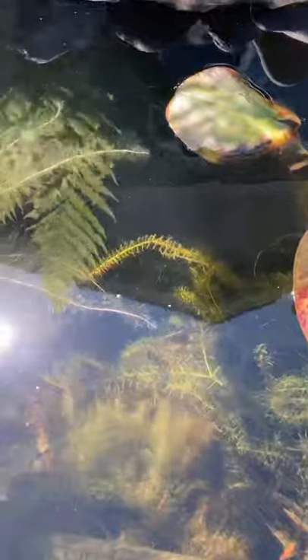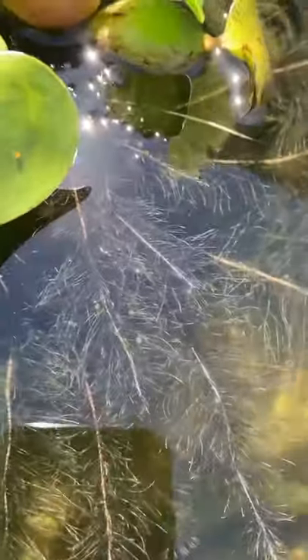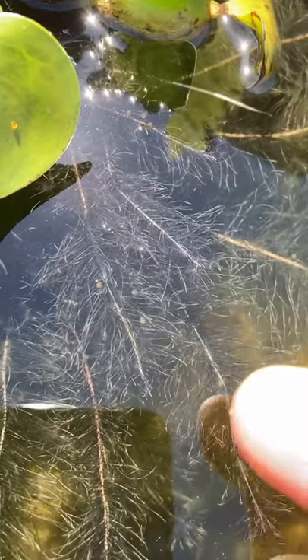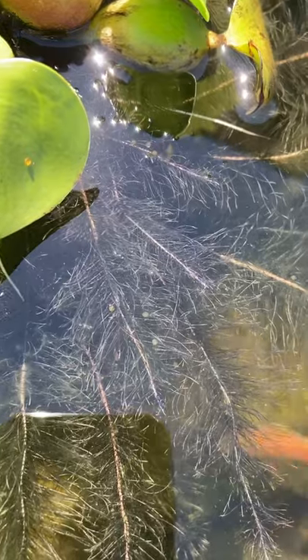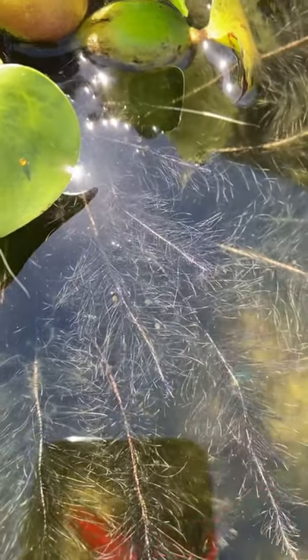I just thought I would show you some of the eggs here because they're always kind of hard to find. But luckily you can see some right here in the roots of this water hyacinth. Those little yellowish orange dots — they can vary in color from clear to kind of orange. There are several that are caught up in here.